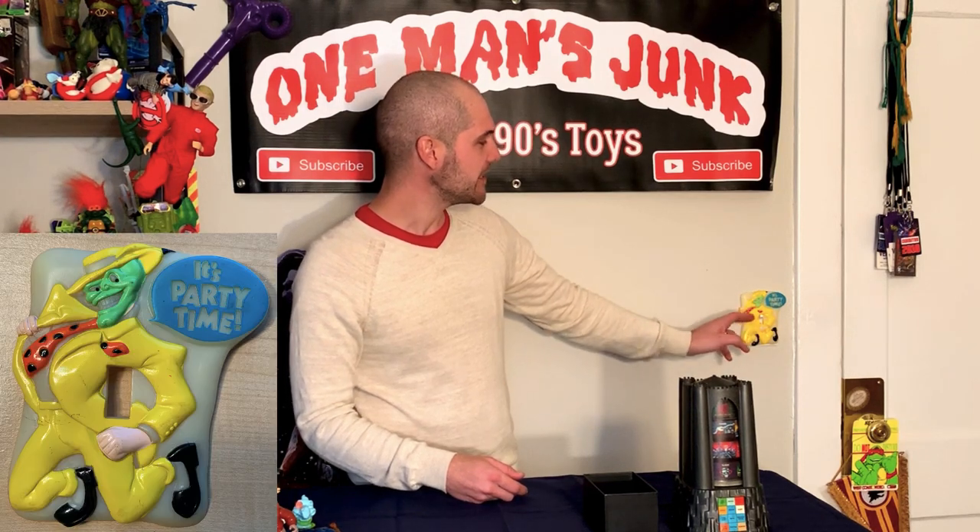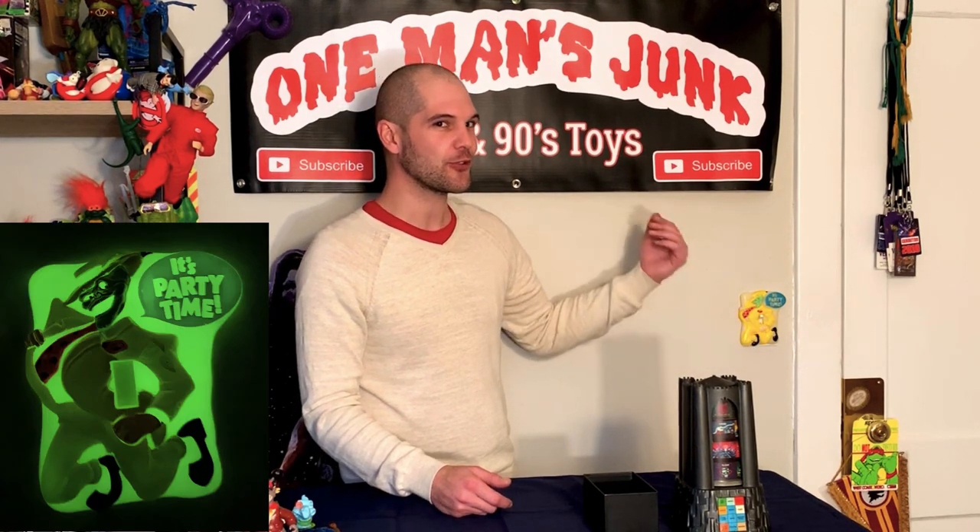Sticking on The Mask — you may have noticed a fabulous new addition to my glow in the dark here. This is a vintage Mask light switch cover, I believe from the animated series, which of course glows in the dark. What an amazing piece.